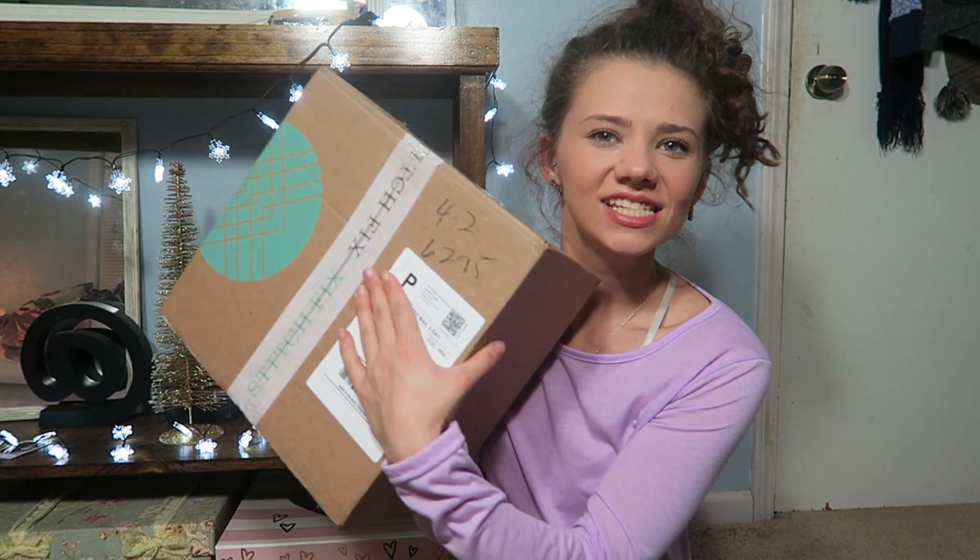Hey guys, it's me Katie Shendick and I am back with another Stitch Fix video — my favorite time of the month. It's like Christmas, except this time it's in December, so it kind of is like Christmas to myself — early Christmas.